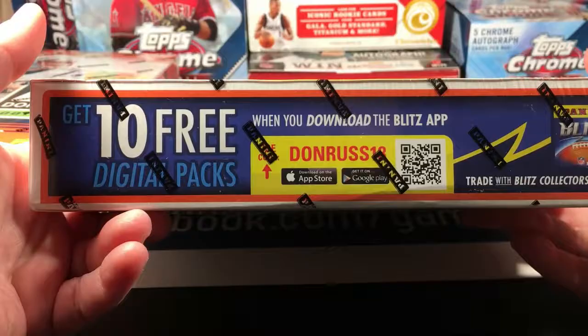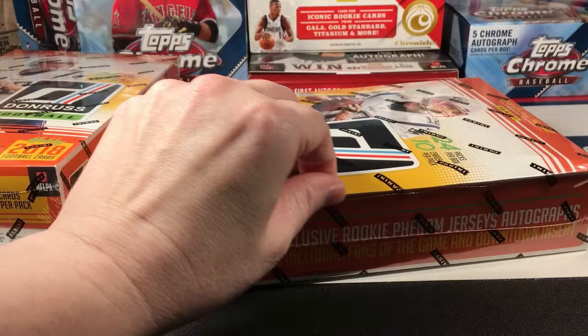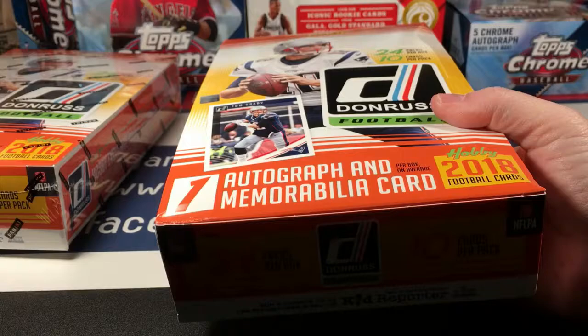If anybody wants the digital packs, I don't think I will ever really get into the digital card thing. I need a physical piece of cardboard or paper that I can hold in my hand and put it in a sleeve and into a holder. I don't want to be looking at cards on my phone unless it's a picture of a physical card that I own.